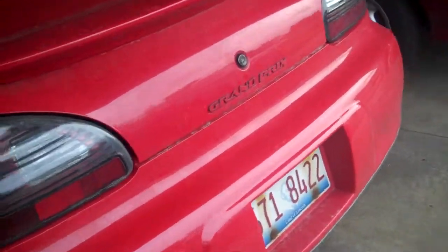Here's another Pontiac Grand Prix. The red exterior looks just like the red 2008 GXP. I was going to give my viewers a tour.